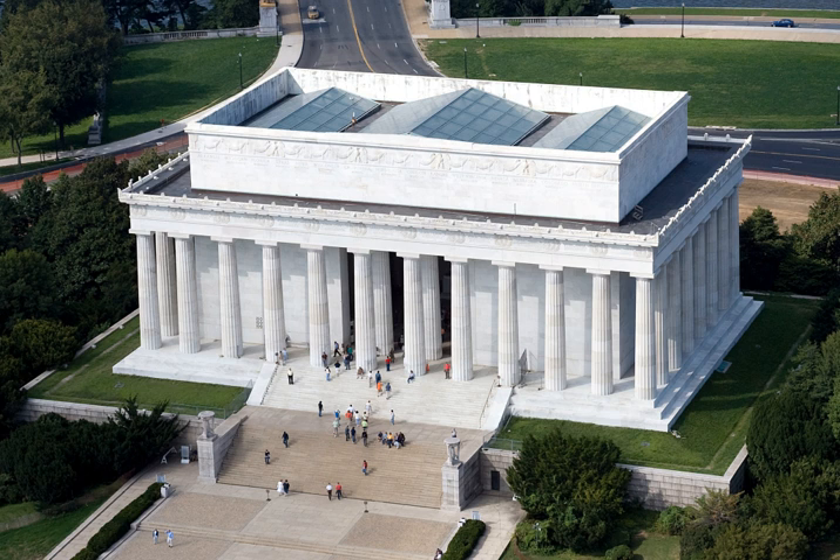It has always been a major tourist attraction and since the 1930s has been a symbolic center focused on race relations. The building is in the form of a Greek Doric temple and contains a large seated sculpture of Abraham Lincoln and inscriptions of two well-known speeches by Lincoln, the Gettysburg Address and his second inaugural address. The memorial has been the site of many famous speeches, including Martin Luther King Jr.'s I Have a Dream speech, delivered on August 28, 1963, during the rally at the end of the March on Washington for Jobs and Freedom.